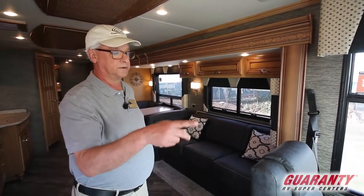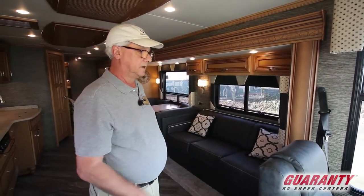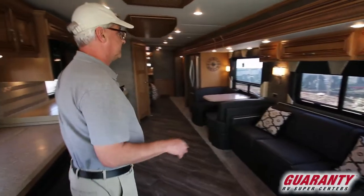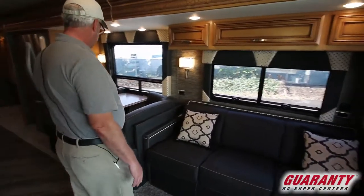You can sit at a dead stop and turn the steering wheel with one finger — a lot of advantages to that, something you really have to drive to appreciate. Let's take a look at the floor plan. Sofa and dinette on this side.